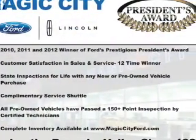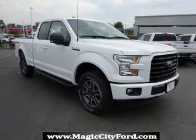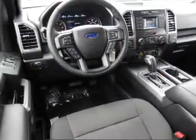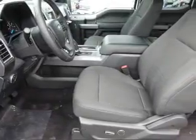Daytime running lights. Inside you'll find an auxiliary input, steering wheel controls, a backup camera, curtain head airbags, front airbags, side airbags, side impact door beams, child safety locks, an adjustable tilt steering wheel, and power seats.